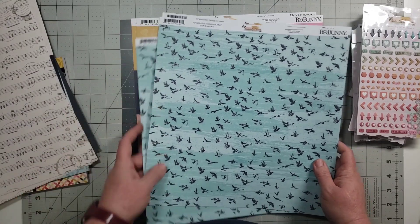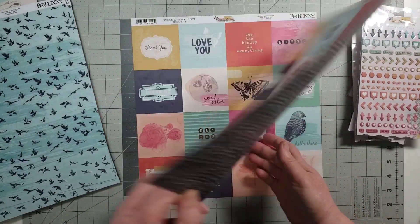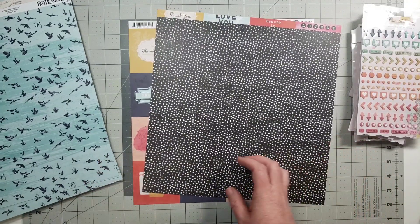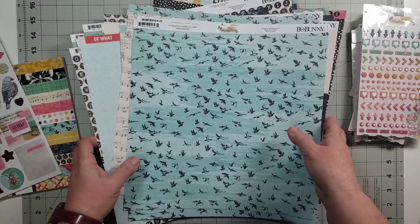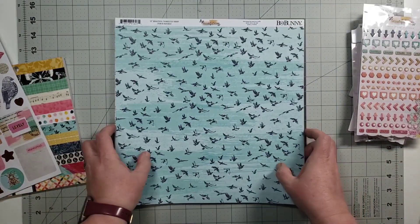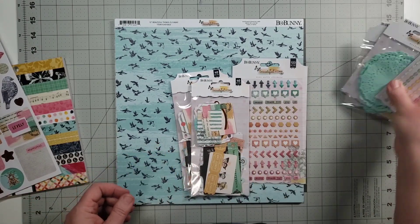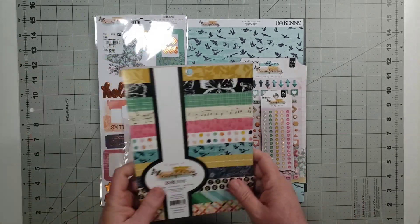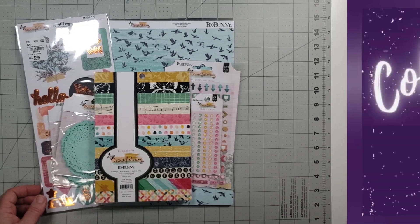We have Hello There, and the other side is this. So that's the papers I'll be playing with — not a lot of the collection, but a good amount of the papers I chose. Let's just see what we can get made this month from Beautiful Things. Come back and we will chat again soon, bye bye.